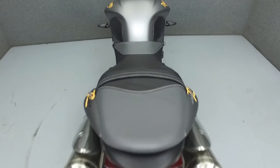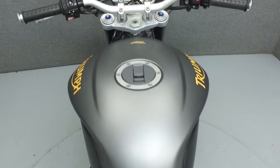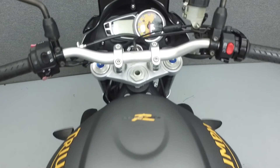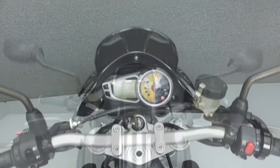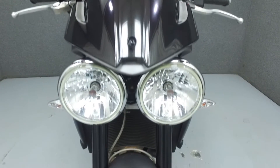Rather than describing any cosmetic flaws, which can be very subjective, we have taken this high-resolution video so that you can get an exact representation of what this vehicle looks like in real life. Our goal is to provide you the ability to virtually walk around and inspect it as if you were here in person.